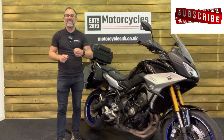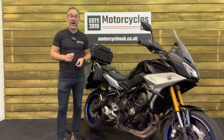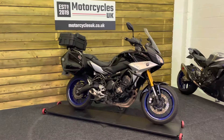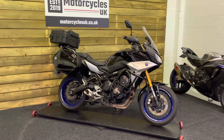Hi and welcome to Motorcycles UK. Today I'd like to show you a short video on this absolutely cracking Yamaha Tracer 900 GT. Here we have a Yamaha Tracer 900 GT. This is a 2018 bike on a 68 plate with just 30,196 miles.